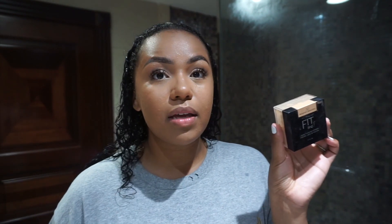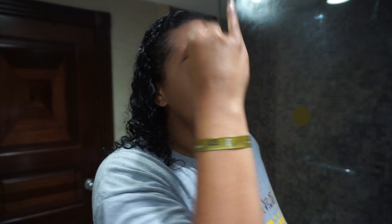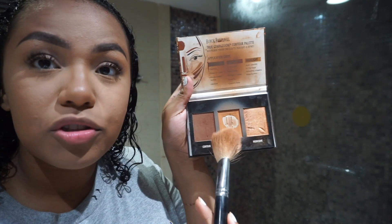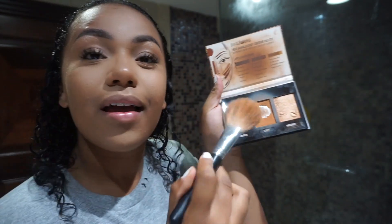Now I'm going to use the Fit Me Loose Setting Powder. This shade is a little light so I'm not using as much — I'm really just trying to press it into my skin so it doesn't make me look ashy. Now that I'm looking a little pasty, we need to bronze the face. I'm going in with the contour palette from Black Radiance and bronzing my face up. This time I'm not only using the middle shade — I'm using the brown shade as well.